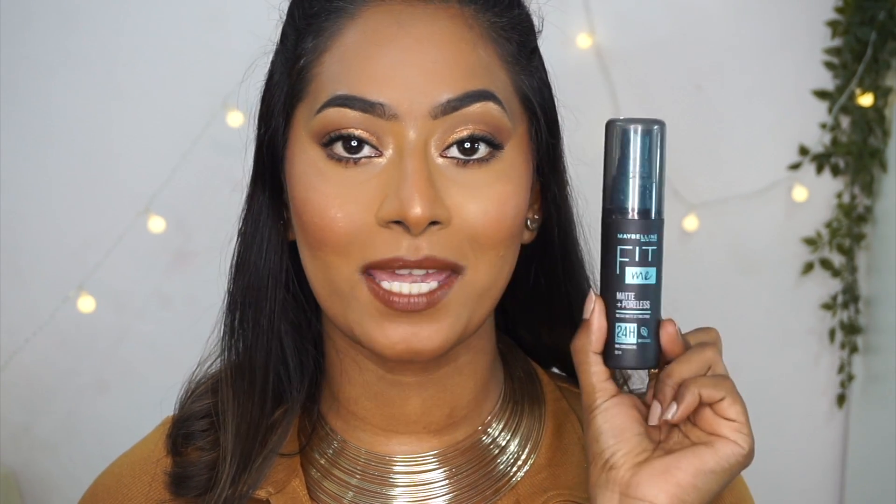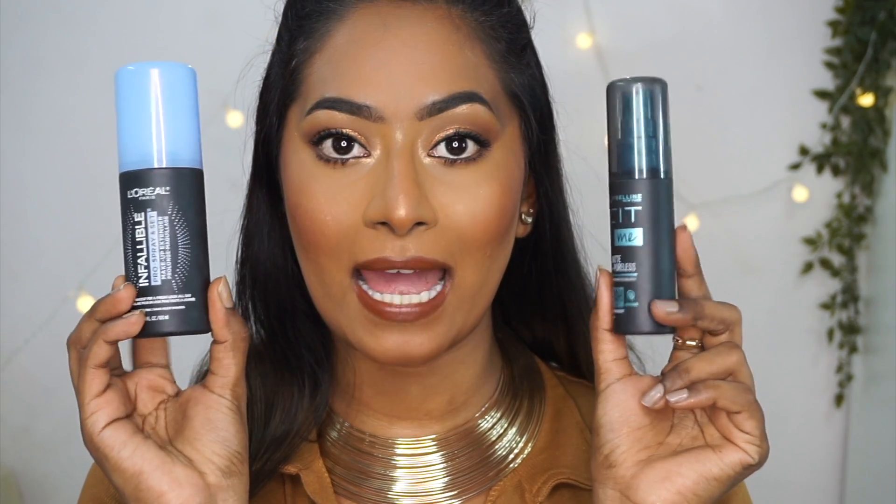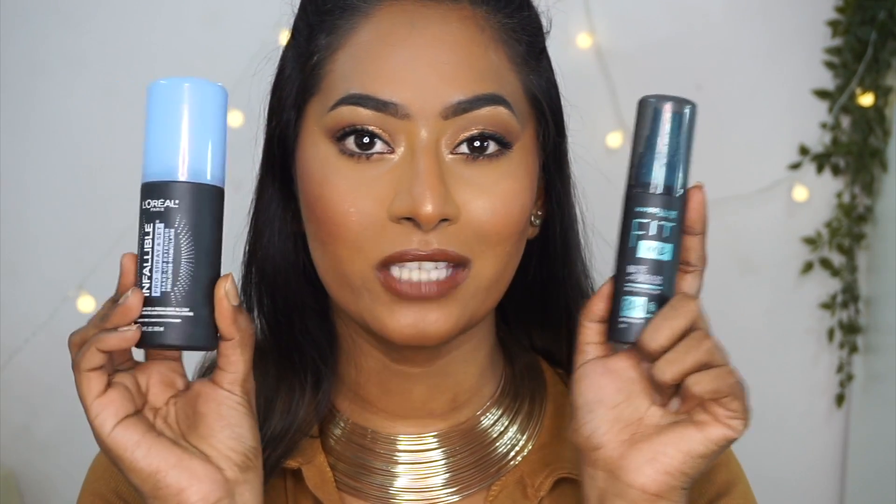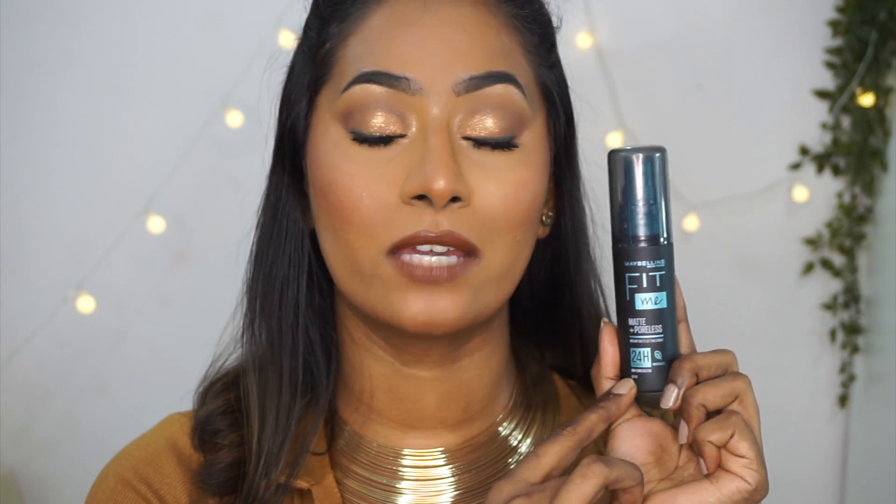Then I have a fairly new launch from Maybelline. This is their Fit Me Matte and Poreless Setting Spray. When this got launched in India, this really reminded me of the L'Oreal Setting Spray — just look at that, very similar black matte packaging, probably the cap is a different color but they look very close. As soon as I used the Fit Me Setting Spray from Maybelline, I absolutely fell in love. This is also a beautiful setting spray for oily skin types. It helps control your oil and extends your makeup to a very good extent.